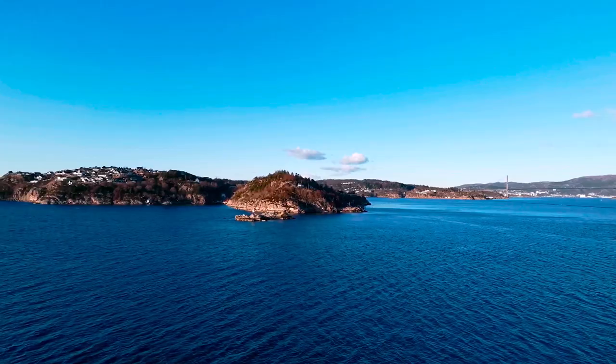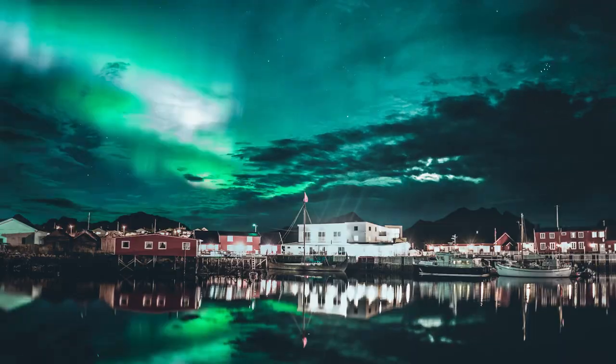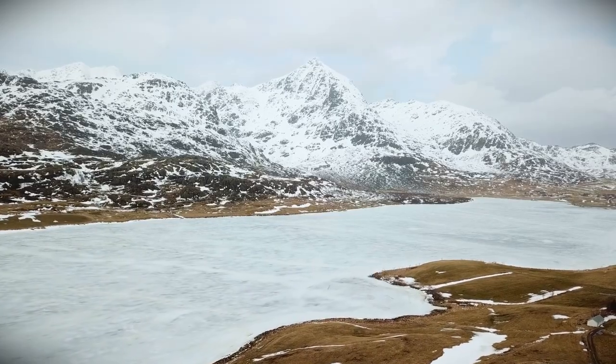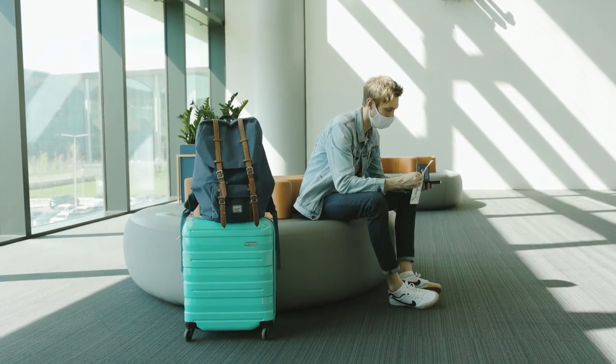Norway is a beautiful country in northern Europe famous for its stunning fjords, mountains, glaciers, and northern lights. It's also part of the Schengen area, which means that you can travel to other European countries with the same visa.